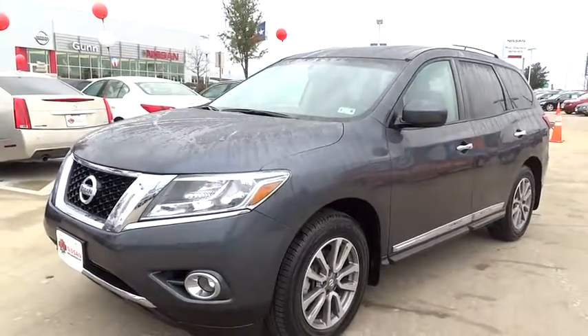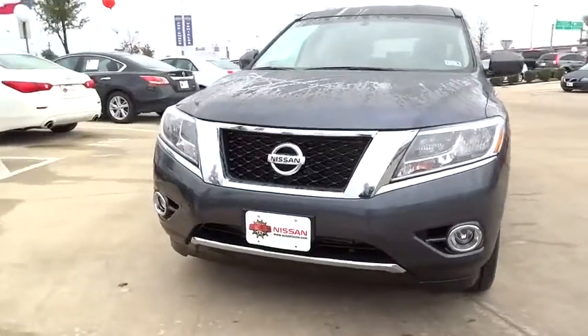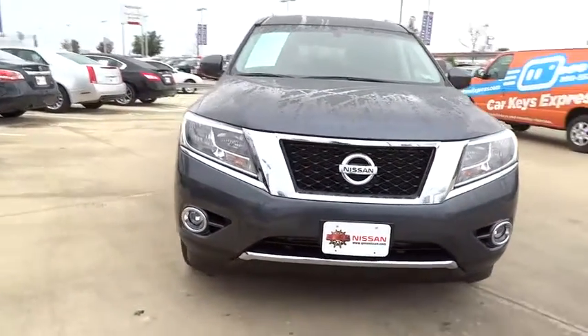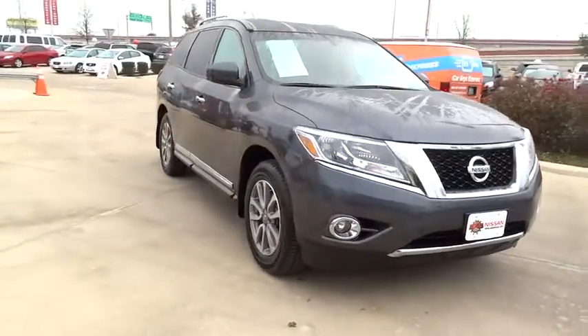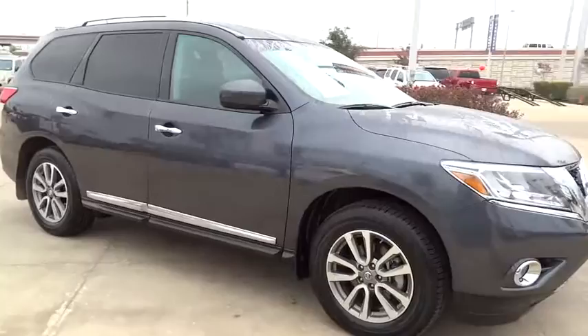The 2013 Pathfinder. The Pathfinder has a premium interior with three rows of seating for up to seven passengers, as well as versatile seating and cargo configurations. This SUV appeals to both truck lovers and car lovers and is priced below $30,000.